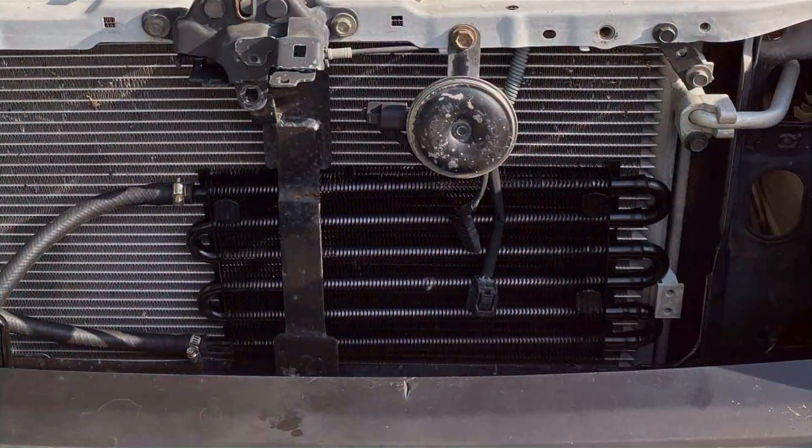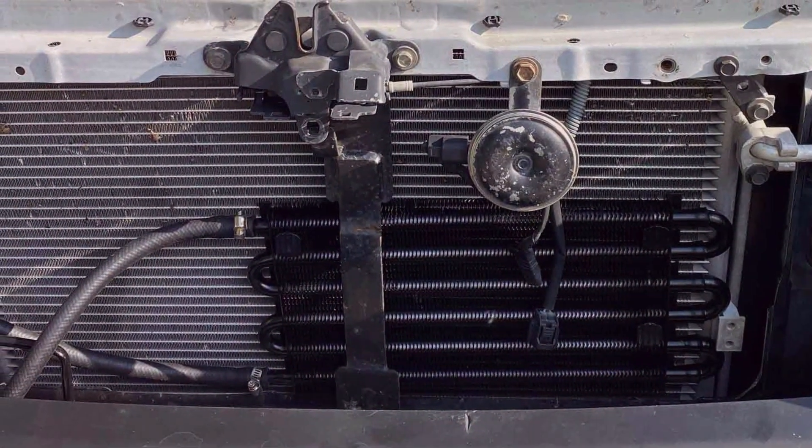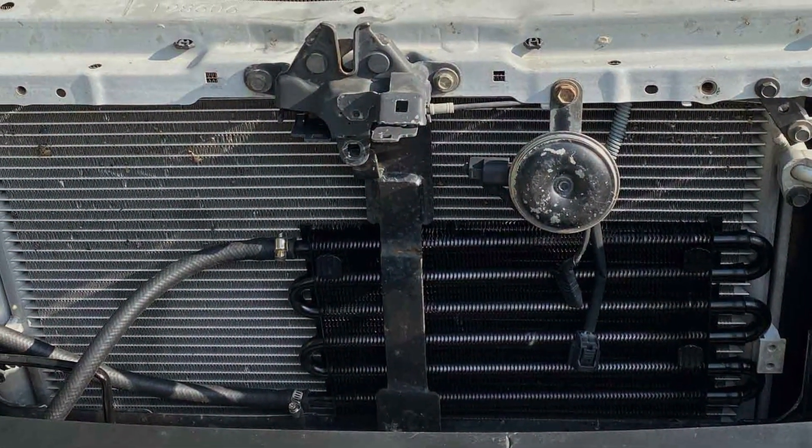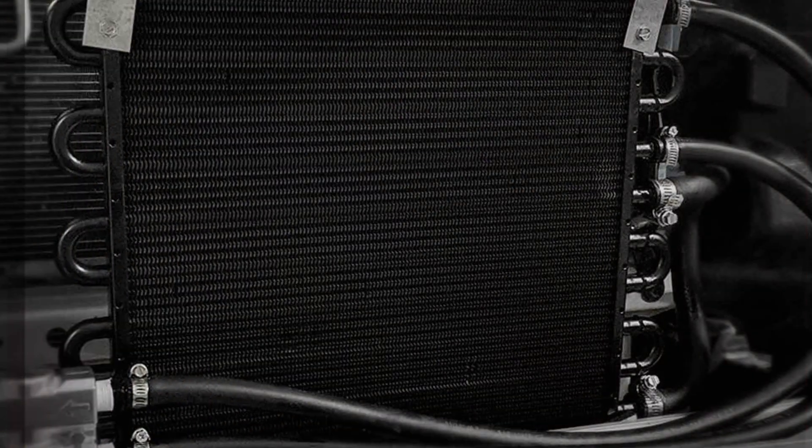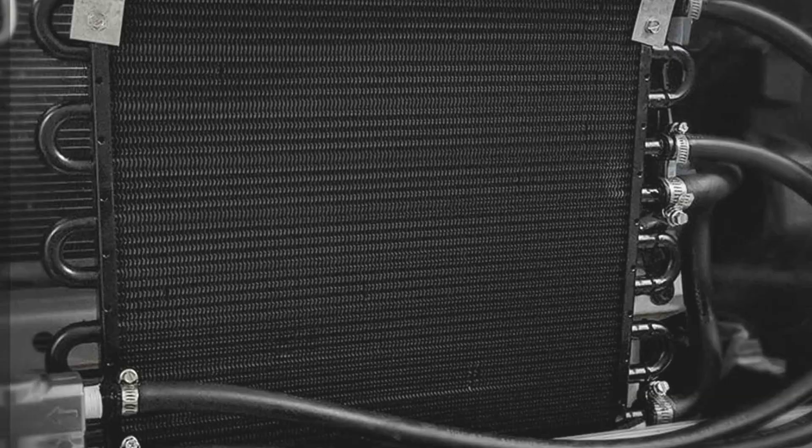This wide compatibility, combined with a comprehensive installation guide, makes it an attractive option for anyone looking to enhance their vehicle's cooling system.